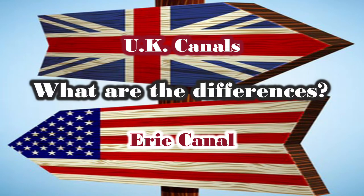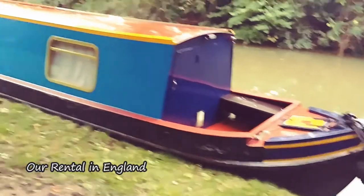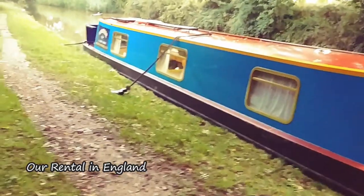I thought it would be interesting to compare the Erie Canal to the British Canal systems. At one point Emily and I seriously considered getting a narrowboat in the UK, and as a result we went to the UK, rented a narrowboat, spent time around the canals asking lots of questions, and learned a little bit about their system.